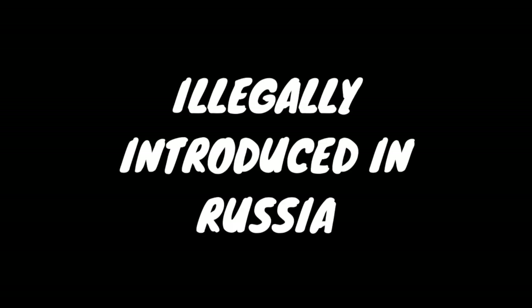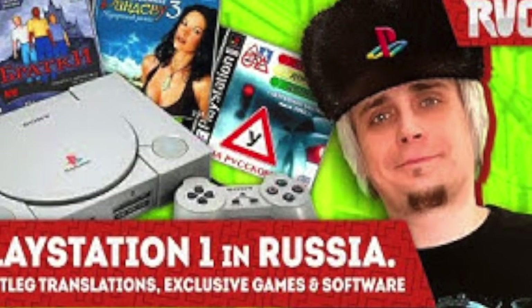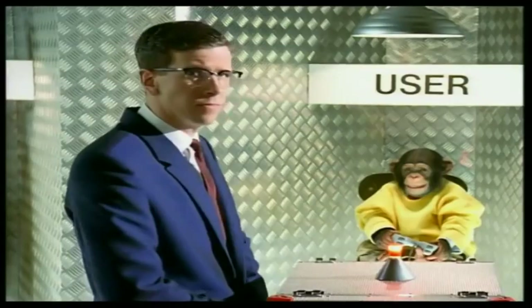Pirated games for the PlayStation were a huge thing in Russia, more than most other countries, and there's a really interesting video that explains a little about how that process worked. I'm not quite sure what the entry means by "introduced" though, so if anyone has any insight on this entry, please drop it in the comments below.